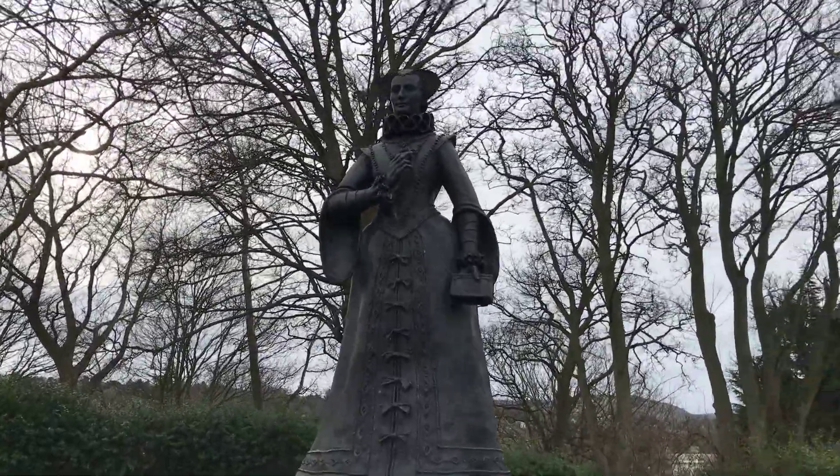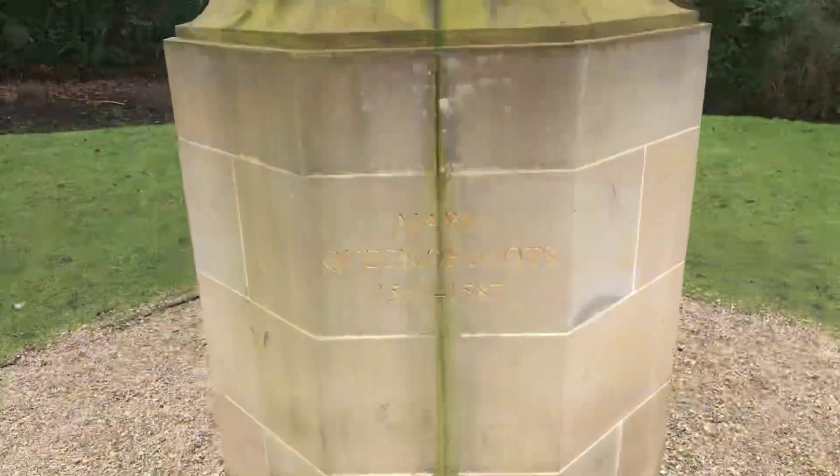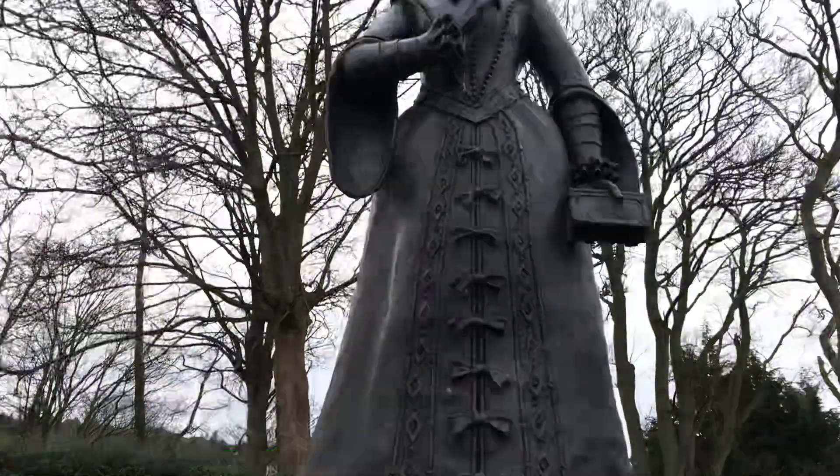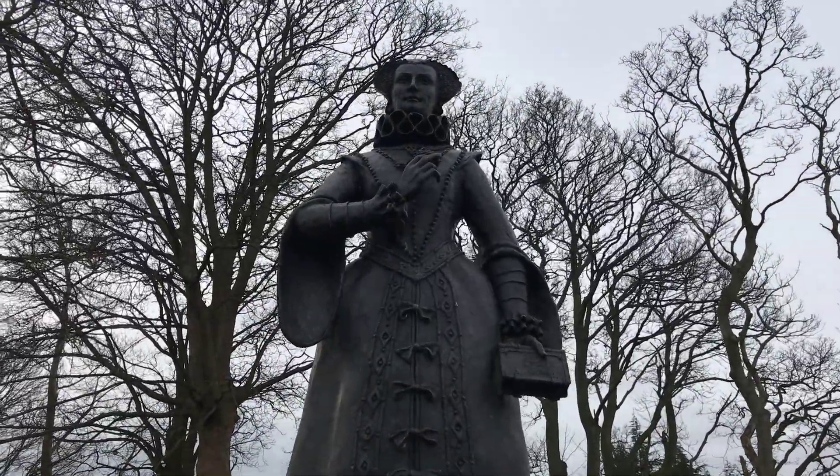She was born here in 1542. It says there: Mary Queen of Scots, 1542 to 1587. And here she is, standing, looking at her own birthplace.